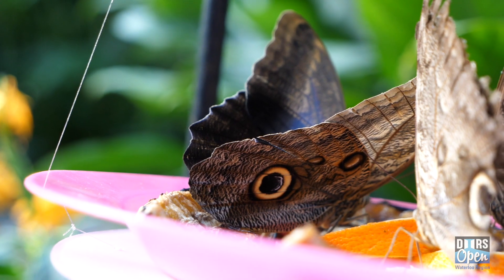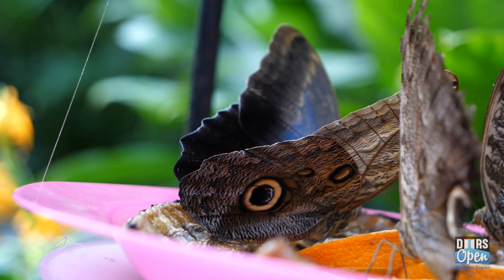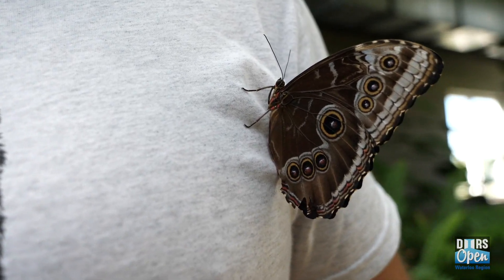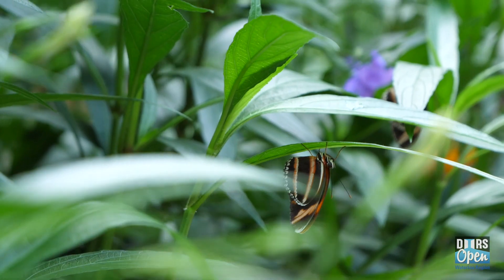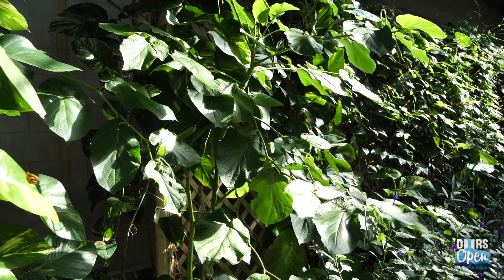Butterflies are important because of their role in nature, but they definitely resonate more strongly with people than other insects, which is partly why a Butterfly Conservatory was built. It's a very magical, special place. You can just appreciate the beauty or the symbol that a butterfly is. It could be the gateway insect.